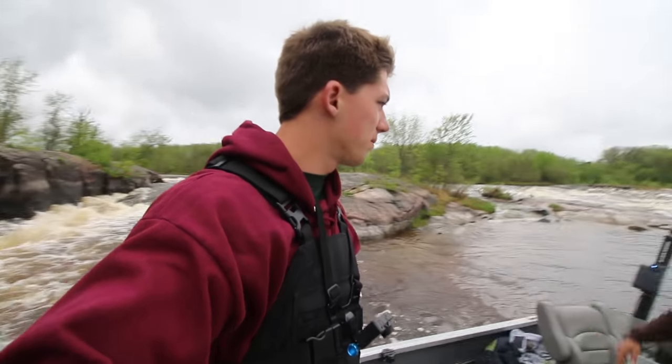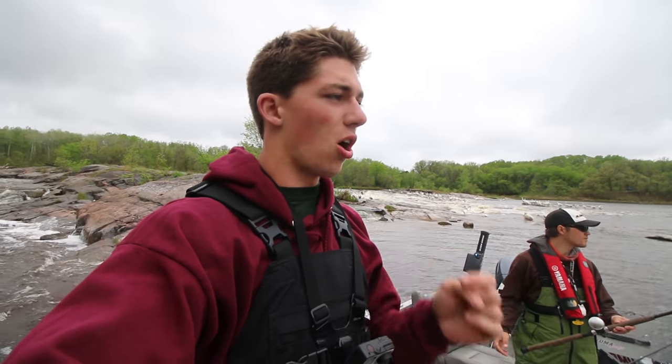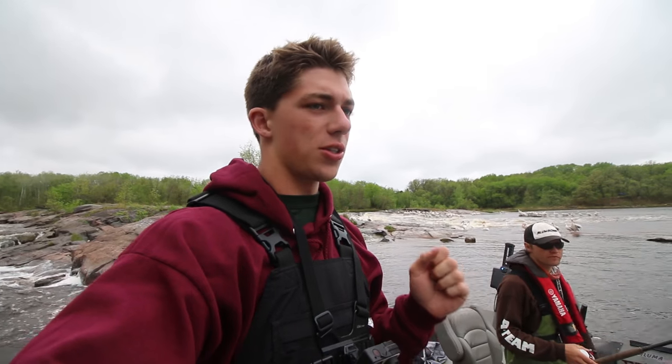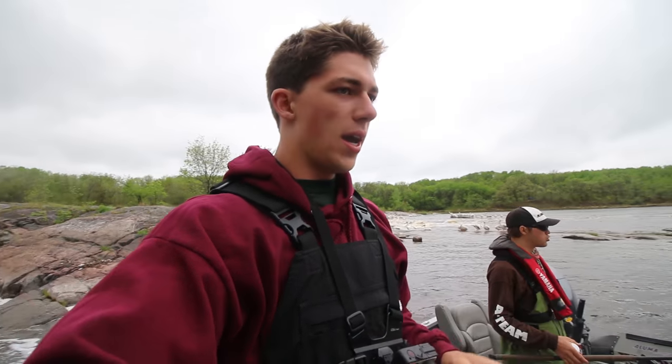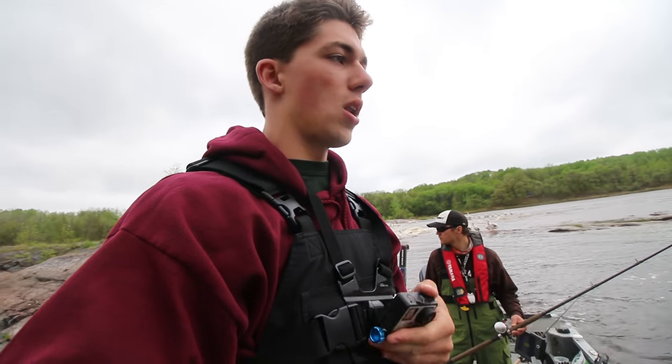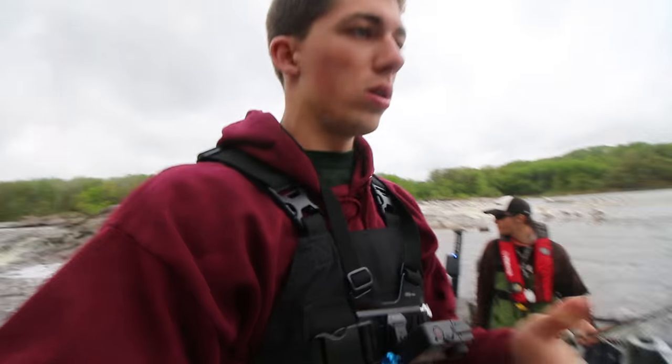Aaron and I are right below this — what would you call that? Rapids. More aggressive than riffles. And we're targeting sturgeon today. Lake sturgeon. Looking for big lake sturgeon. That's kind of the goal. We just got in the water, super excited. We're fishing in this real fast current right over here. Let's get it on a roll.